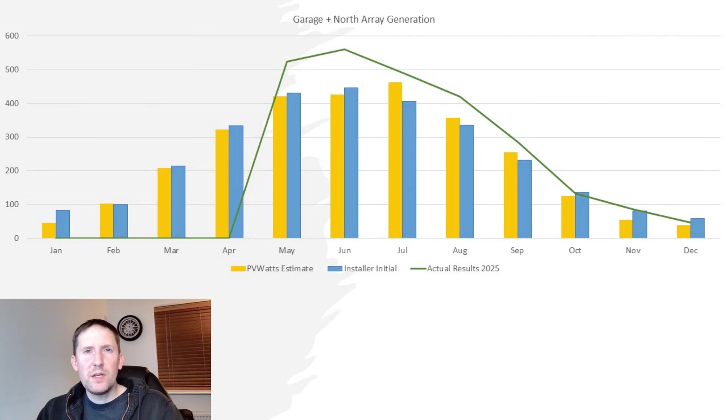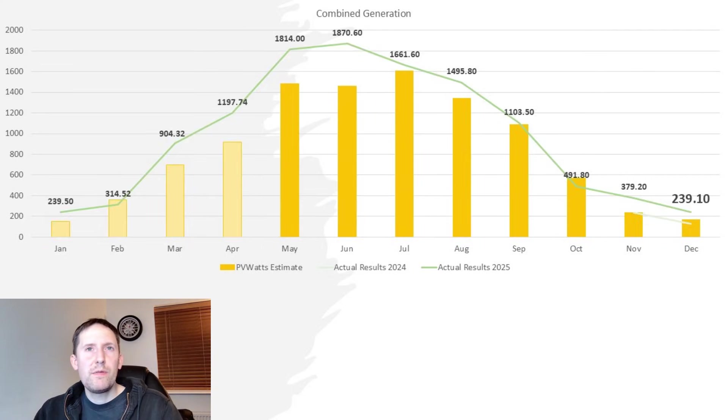Although it missed January to April's generation being a new install this year, it was only around 300 units short of its annual targets, which is pretty incredible. The combined generation for all 32 panels for December was 239.1kWh. Interestingly, it's nearly identical to where we started the year — January 2025 also had an output of 239kWh.